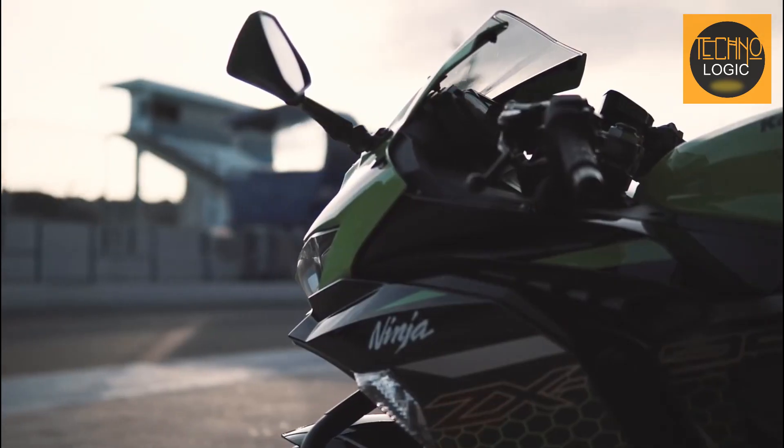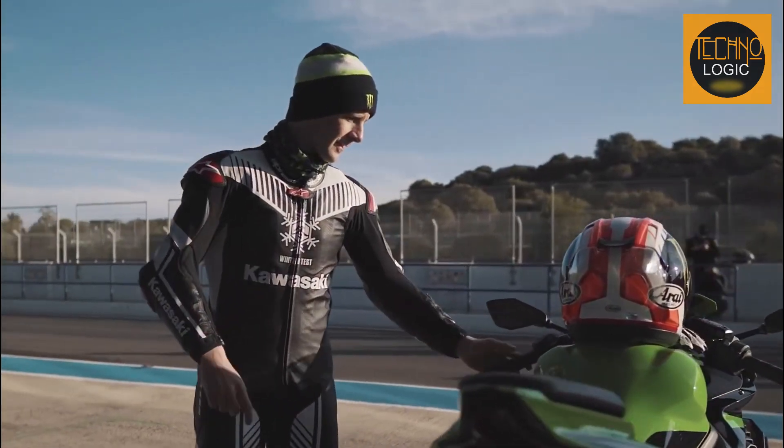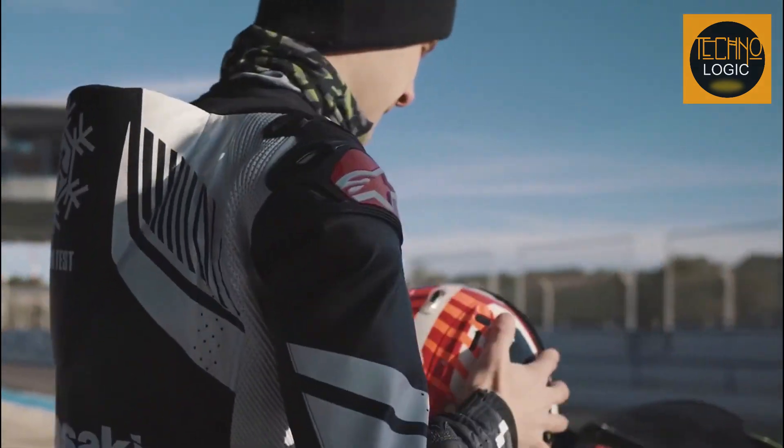The Kawasaki Ninja ZX25R is a bike that can't be ignored. It's packed with advanced features such as electronics, suspension, quick shifter, and an aggressive look.